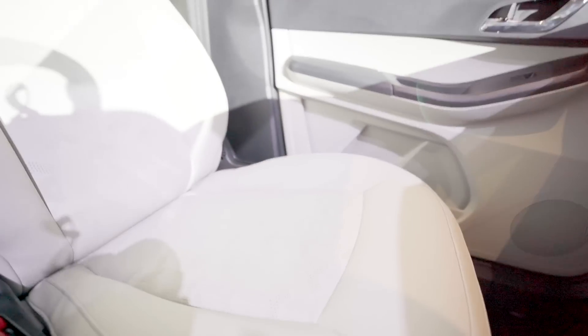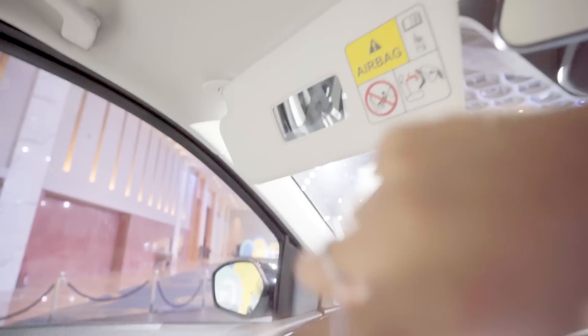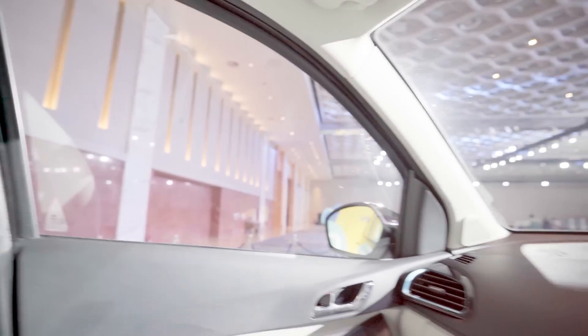Coming to the seats — Tiago's seats were already good, but now they have received Nexon-inspired treatment with perforated seats and Tata's tri-arrow symbol. Overall, the padding and comfort of the seats is pretty good. On the driver's side sun visor, there is no vanity mirror, but the passenger side does have a vanity mirror. You also get grab handles and white interior lighting.